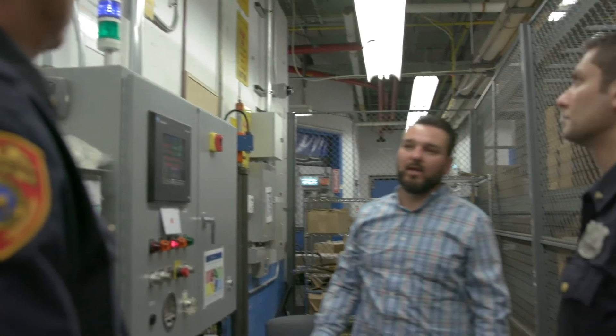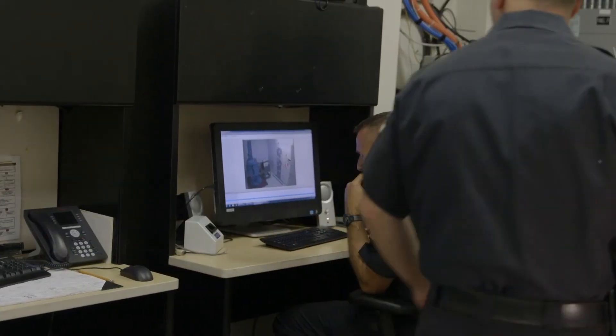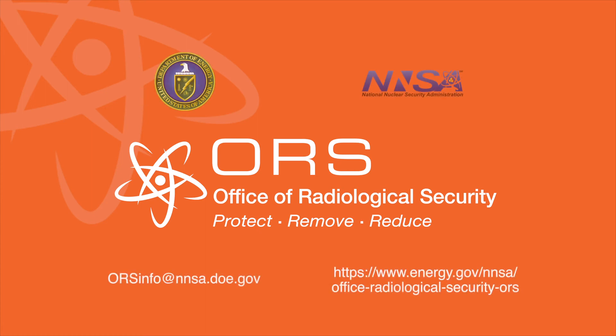ORS provides support to monitoring centers at regional, state, and local organizations to enable first responders to have additional situational awareness about any attempted attack. ORS also collaborates with site response and law enforcement to enhance their capabilities for an effective and safe response. To find out more about how you can do your part to secure your business, your community, and your country, contact the Office of Radiological Security or visit our website.